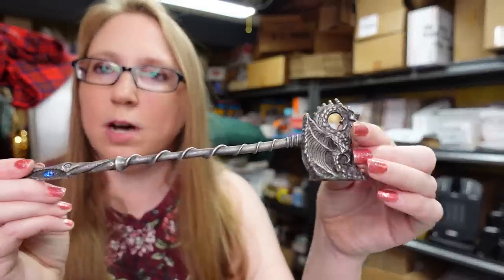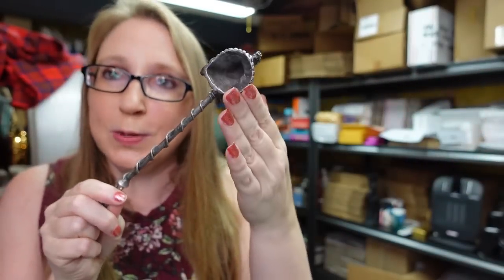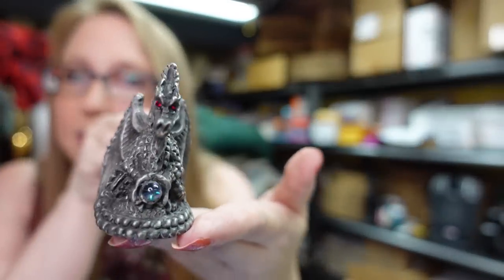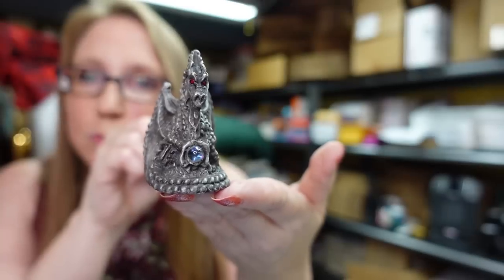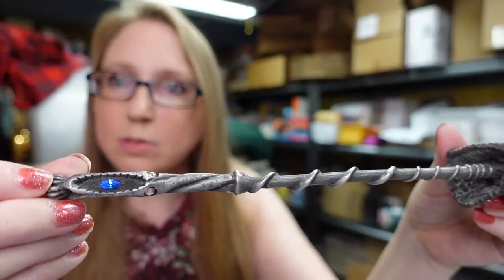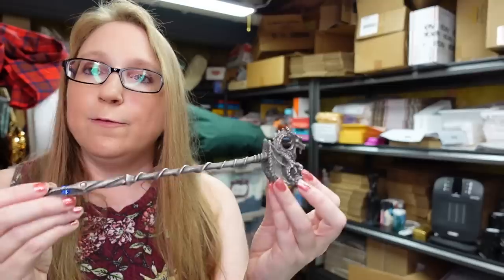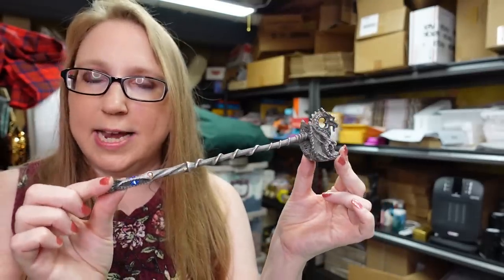I got this really awesome dragon candle snuffer — you use it to put out your candles. It has a cool winged dragon on the end made of pewter with pretty jewels all over it. I found the website where it was originally sold — they don't sell it anymore. I paid $1 and listed it as a buy-it-now for $25.99.